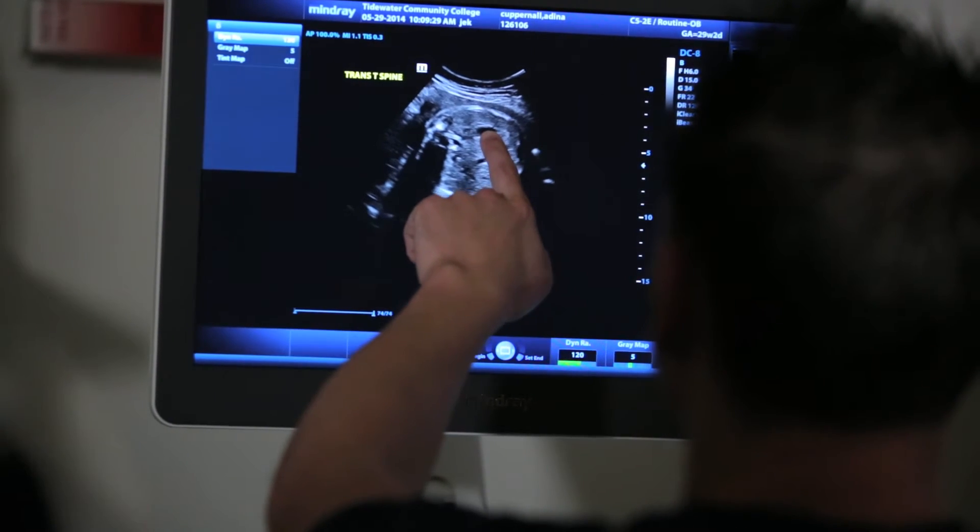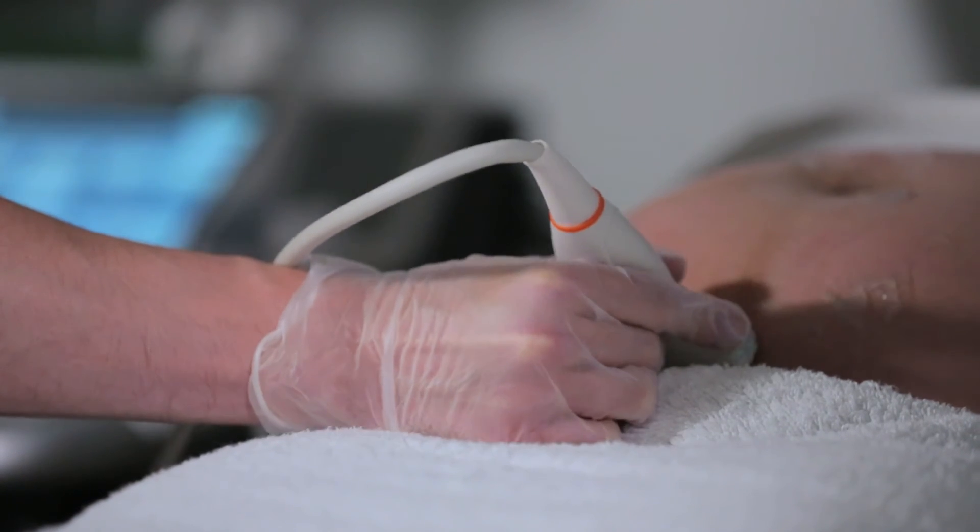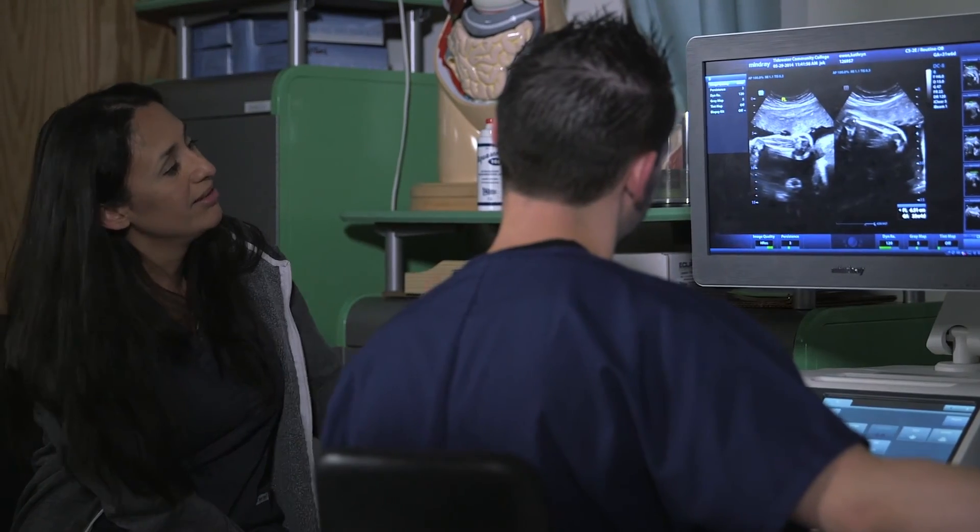Point to it — I want to see that you see it. You start being able to tell the student how to move, where to move, without having to touch the transducer, which is beneficial for them. You're almost there. Gorgeous — that's textbook.